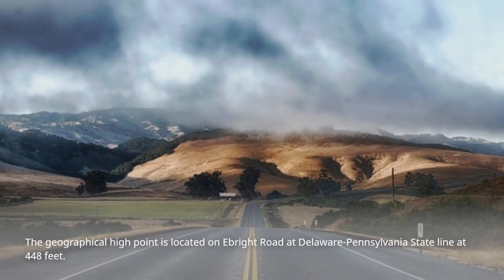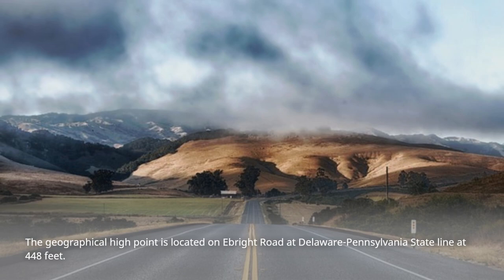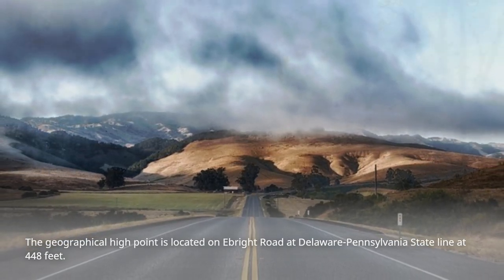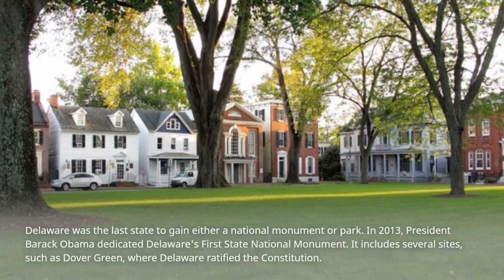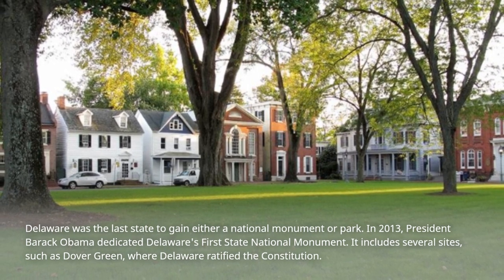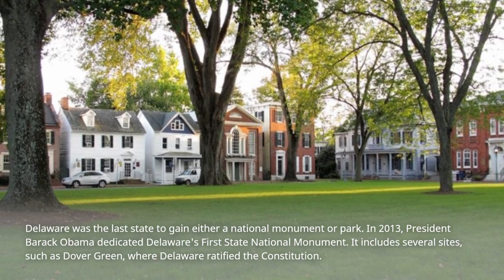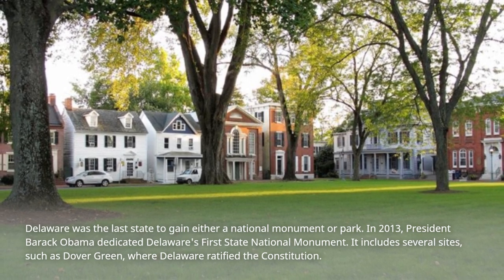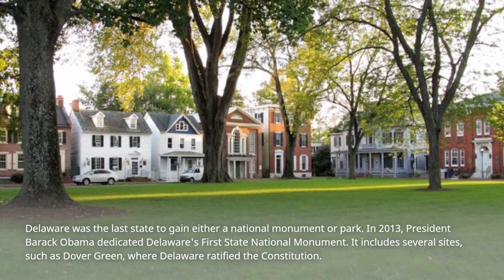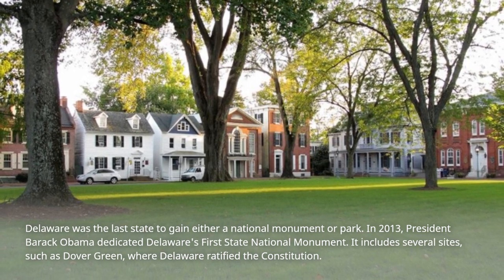The geographical high point is located on Ebright Road at the Delaware-Pennsylvania state line at 448 feet. Delaware was the last state to gain either a national monument or park. In 2013, President Barack Obama dedicated Delaware's first national monument. It includes several sites, such as Dover Green, where Delaware ratified the Constitution.